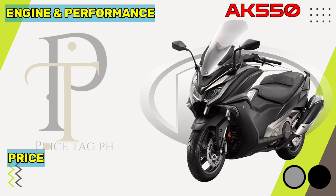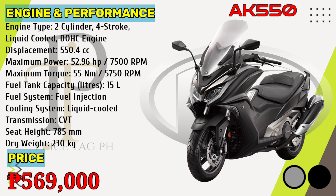The AK-550 is powered by a liquid-cooled 550.4cc two-cylinder engine that gives 52.96 horsepower of power at 7,500 rpm and 55 newton-meters torque at 5,750 rpm. It comes with the option of a variable-speed transmission gearbox. Kymco AK-550 price in the Philippines starts at 569,000 pesos.